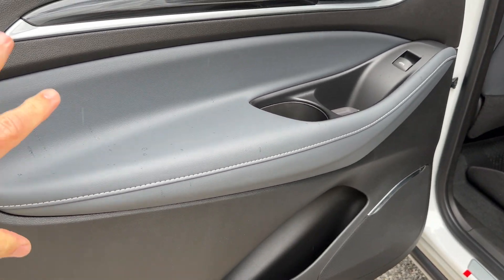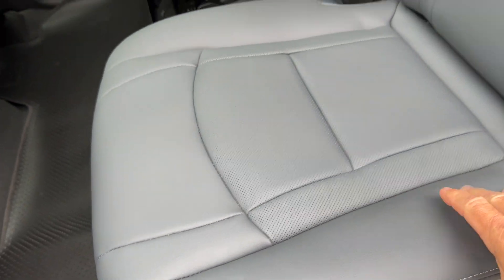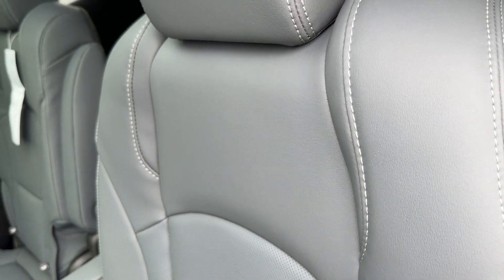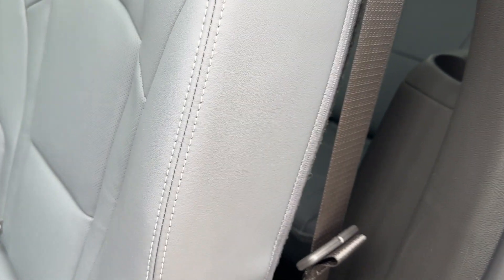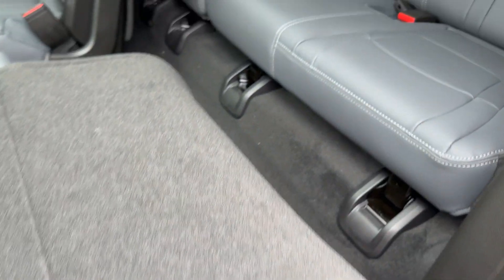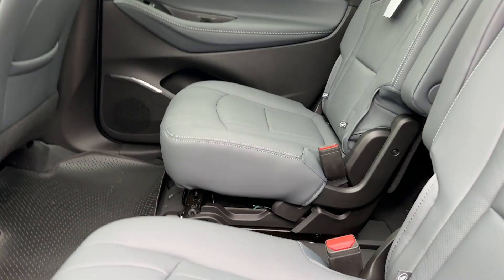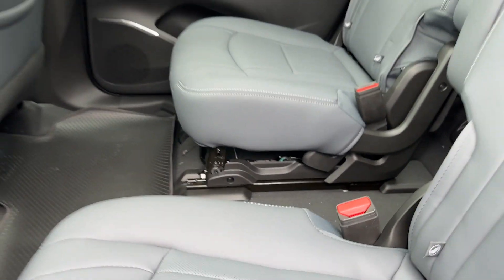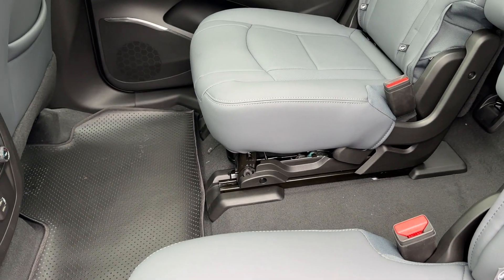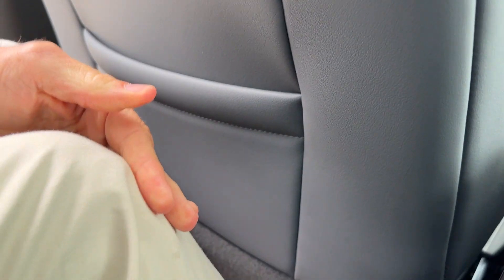Inside, a beautiful premium two-tone interior with lighter gray and dark ebony accents. The seats are premium perforated leather on the touch points. This has middle-row captain's chairs — the rear seats are easily accessible. You can fold the seat down, access it through the middle, and it's a full seven-passenger vehicle. These seats also slide, giving you different amounts of knee room. Even with the seat all the way up, there's still an adequate amount of knee room.